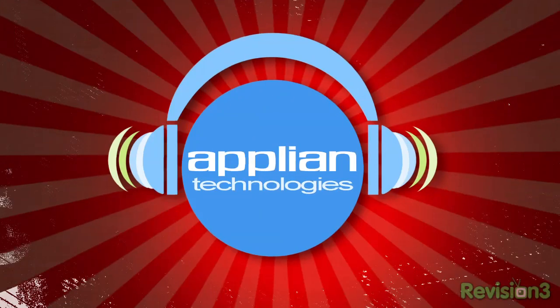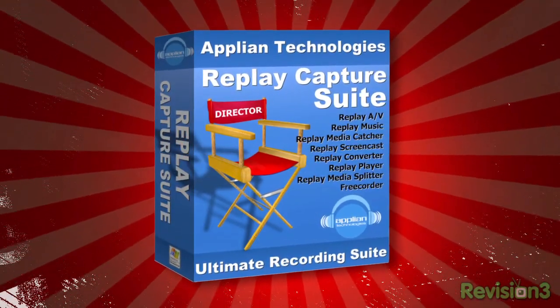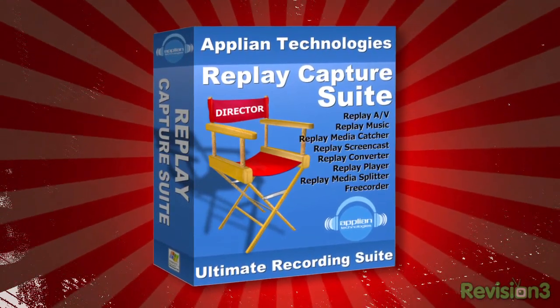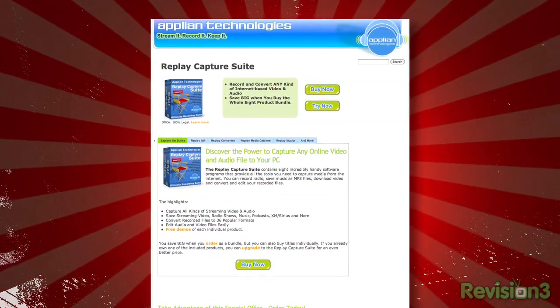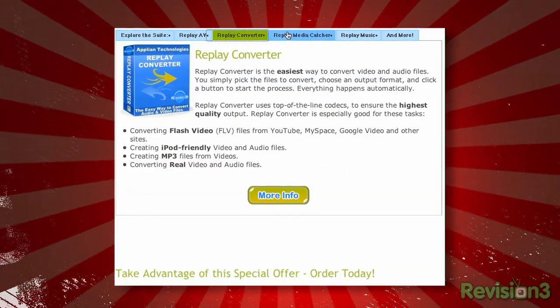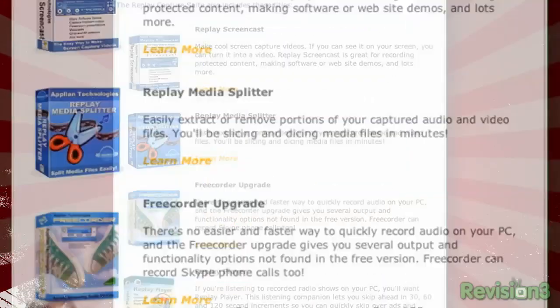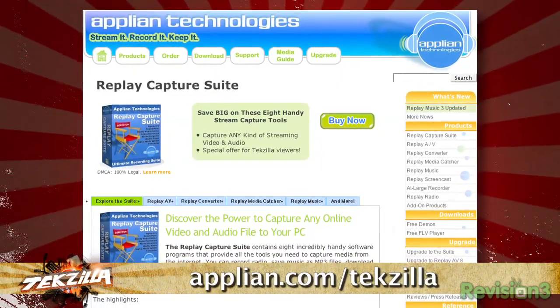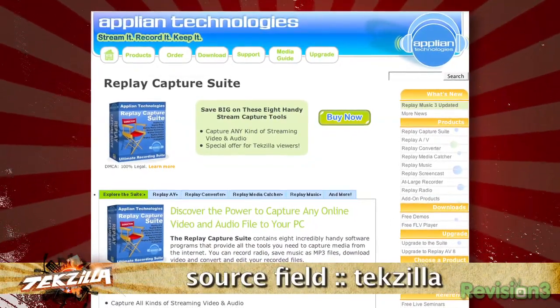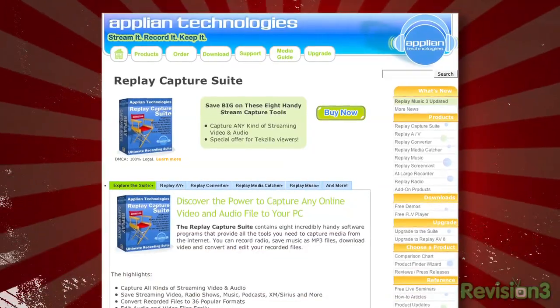This week's episode of Techzilla is sponsored by Applion. With Applion's Replay Capture Suite, you have the power to record any video or audio you can see or hear online and save it to your Windows PC. The suite is made up of eight software programs covering radio, music capture, video download, and file conversion and editing. Visit Applion.com/techzilla and enter Techzilla in the source field to get $15 off the price of all eight programs.